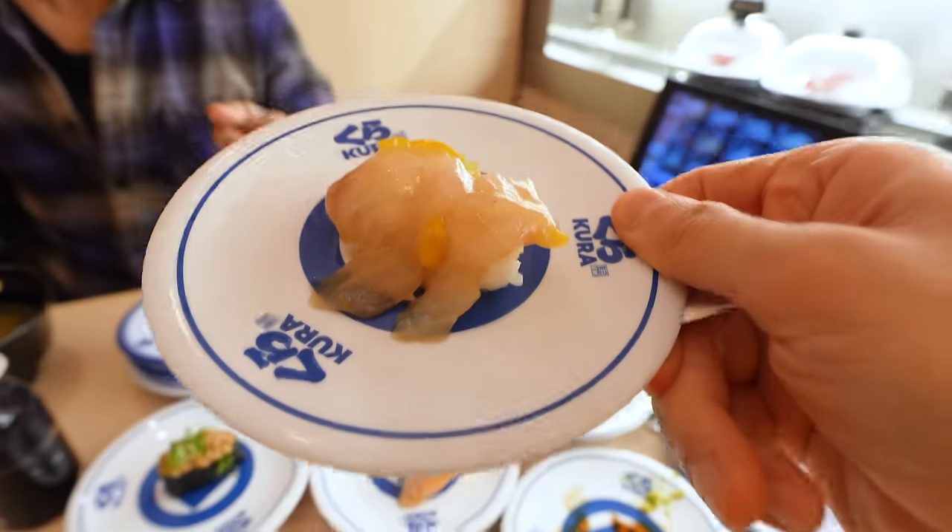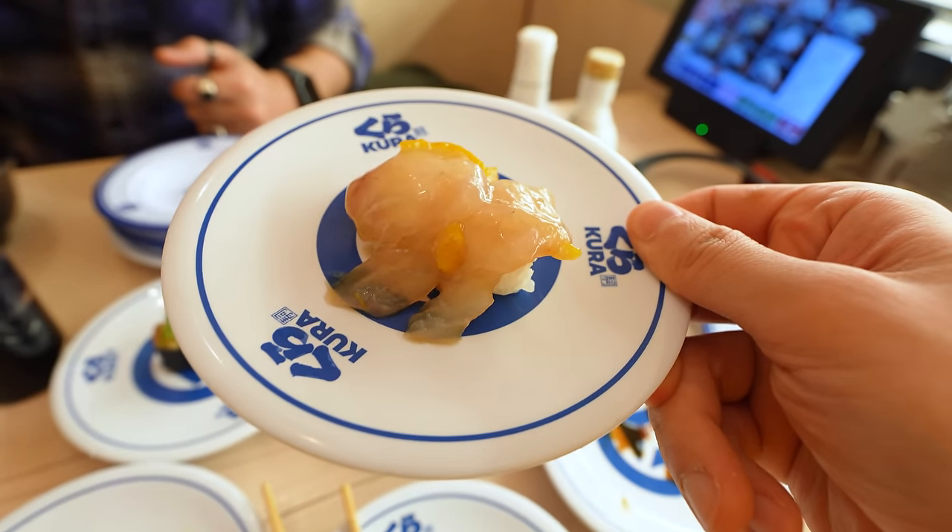I like all the sushi pretty much equally to be honest. If I had to rank it, I honestly really liked the uni for 300 yen per piece — in other country standards, that's unthinkable. The melon soda ice cream is really good too. I just love the fact that you can do a half portion for the rice because I don't like to waste food, but since this place is very affordable, I want to try a bunch of different things. The rice to sushi ratio with half serving of rice is good — like good traditional sushi would have more rice, but I like it this way.